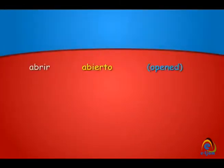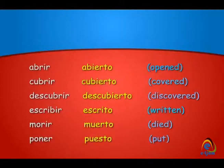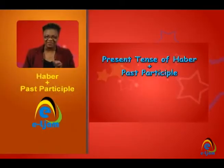Let's take a look now at some irregular past participles. And you will have to learn these, because there is no other way of knowing them.